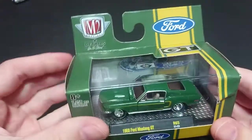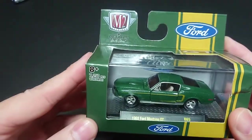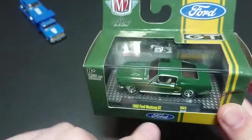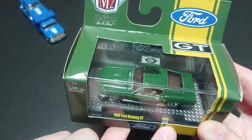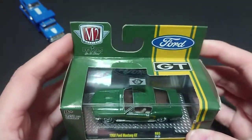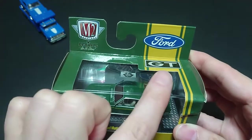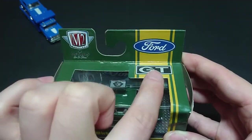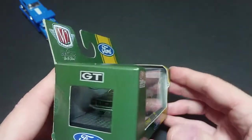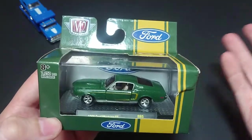Welcome back fans and friends. This is another Mustang — I've decided to do three Mustangs in a row. The first one was the Team Transport, and the second will be this 1968 Ford Mustang GT, release 65, casting number 23 from 2021-2023. Just like I did the Super B and a few other muscle cars, the new M2 Machines releases are characterized like this, with Ford GT listed on the packaging.